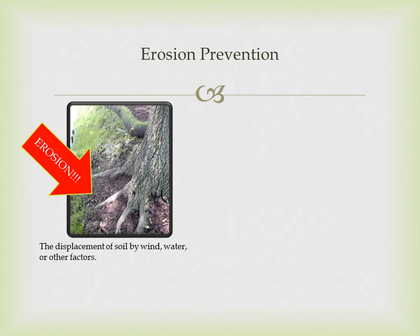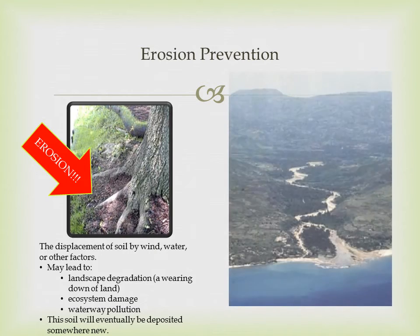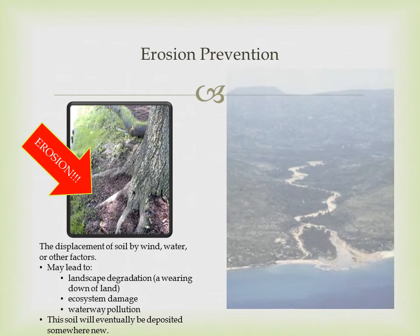Erosion is the displacement of soil by wind, water, or other factors, which may lead to landscape degradation, ecosystem damage, or waterway pollution — and this displaced soil will eventually be deposited somewhere new. The combination of compost's ability to degrade chemicals in the soil, as well as its ability to prevent erosion by making the soil more compact and less water permeable, prevents pollutants and stormwater runoff from reaching nearby rivers and streams.